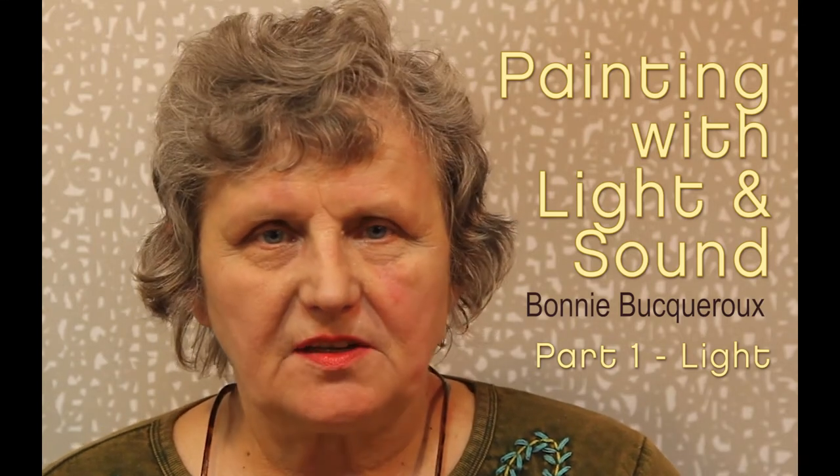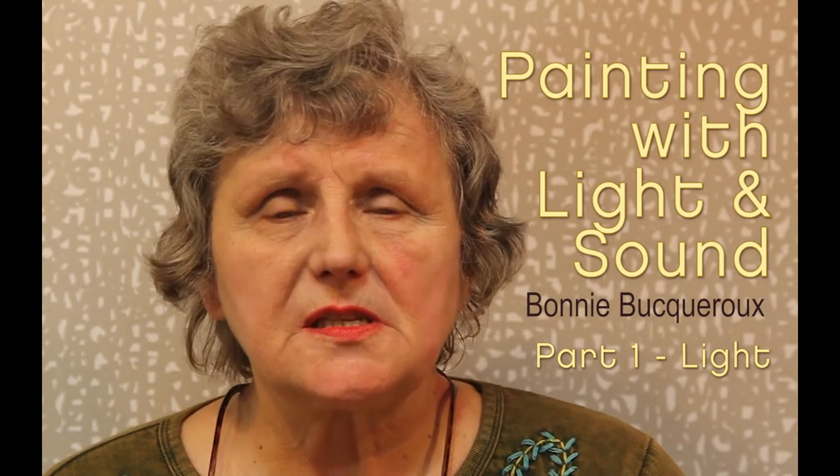Welcome to Painting with Light and Sound. This lecture is designed to help you figure out how to take better still photographs and how to take video for the web. Some of you in this class want to be photojournalists and some of you don't, but this is a brief crash course in how to do better photographs even if you're only taking them at the family birthday party.